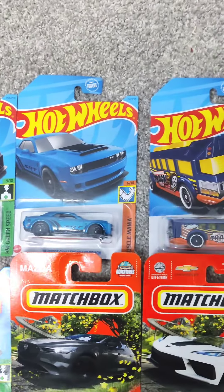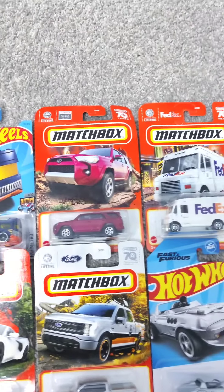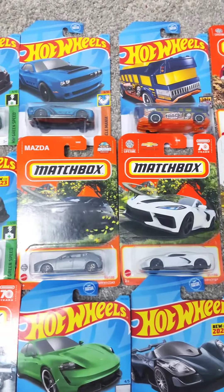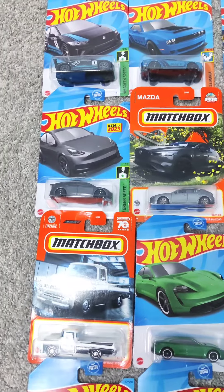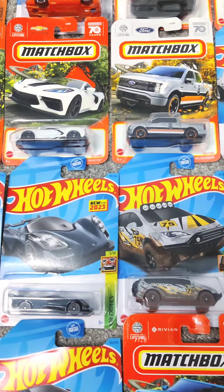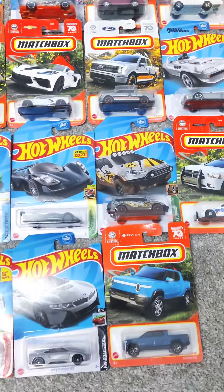Hello and welcome to our channel, folks. Today we have got an exciting treat for all you diecast car enthusiasts out there. We are about to unbox a spectacular collection of the 2023 Hot Wheels edition cars and some fantastic Matchbox diecast models.